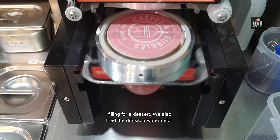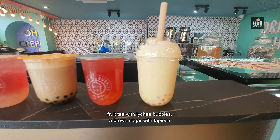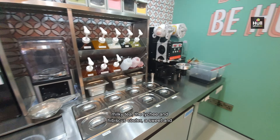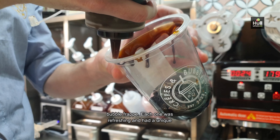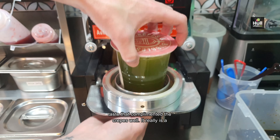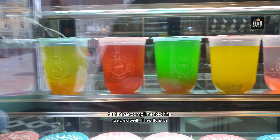We also tried the drinks: a watermelon fruit tea with lychee bubbles, a brown sugar with tapioca milky tea, the lychee and hibiscus cooler, a sweet and flavourful cherry berry smoothie, and a mango and passion fruit bubble frappe. Each one was refreshing and had a unique taste that complimented the crepes well. It really is a genius combination.